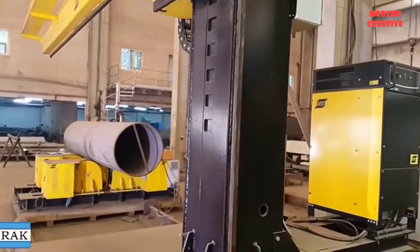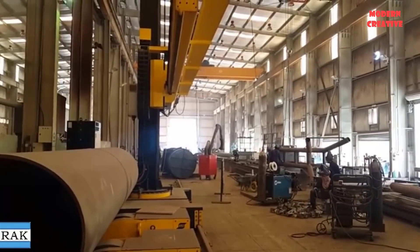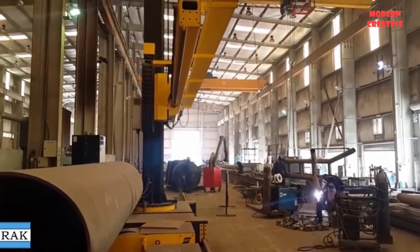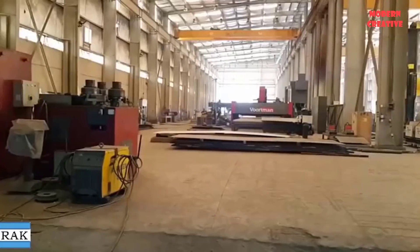With specialized computer control CNC machinery, Al-Rake's fabrication facility brings improved efficiency and economy to the steelmaking process, allowing them to offer competitive prices for customers.